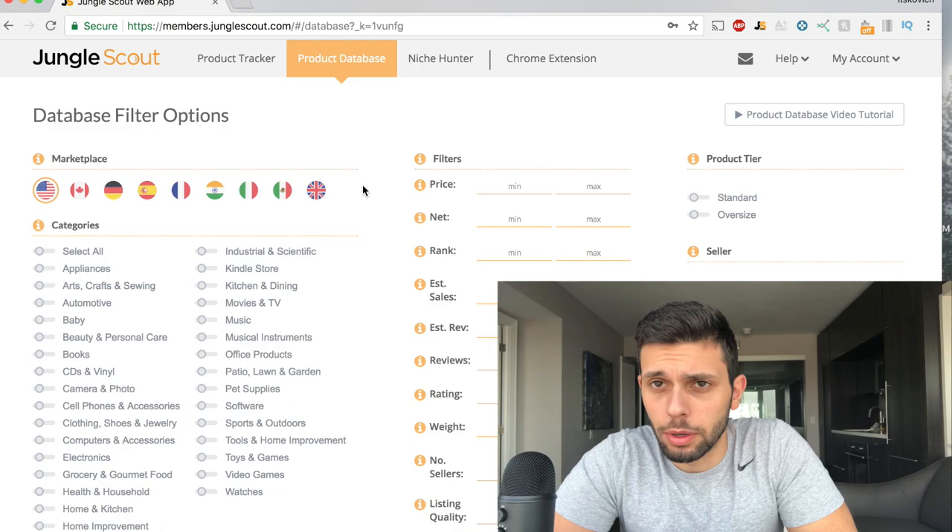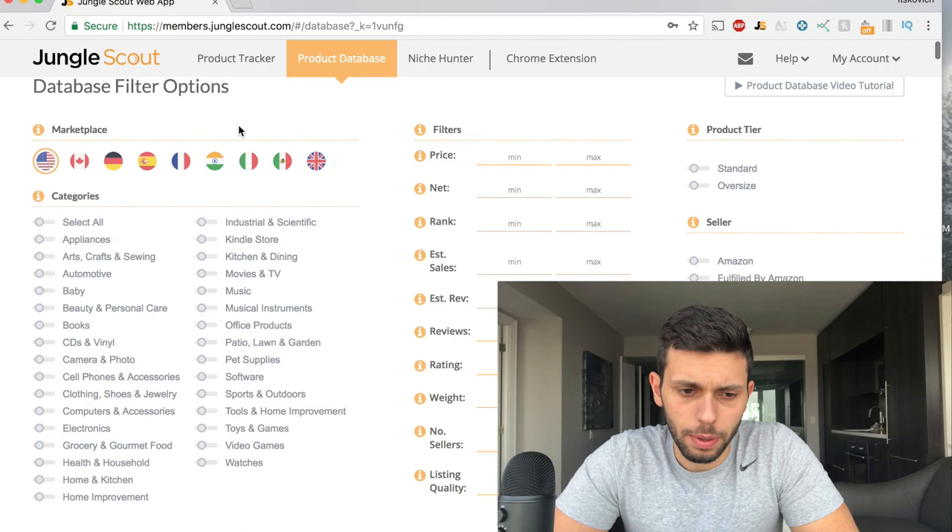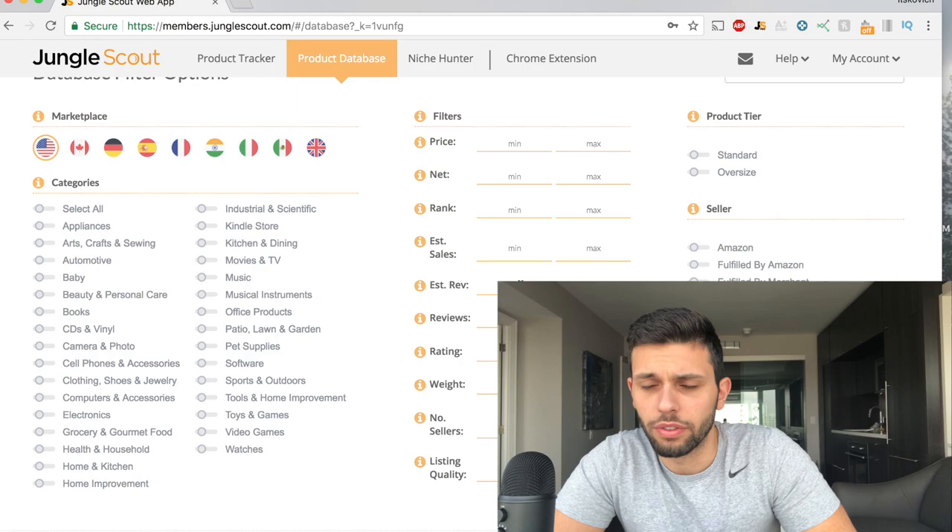Today you're going to see how I'm doing my product research. When you get here it can be a little overwhelming on the first page. Once you get to the product database and click on that, you'll get to this page. It's going to show you the marketplaces, the categories, and all the filters that you can use to find a product.